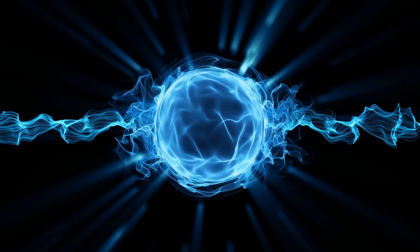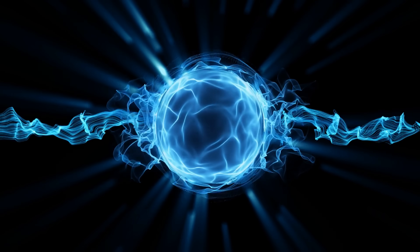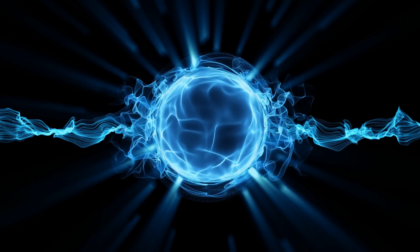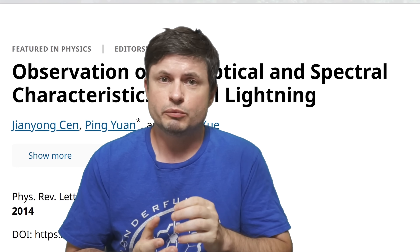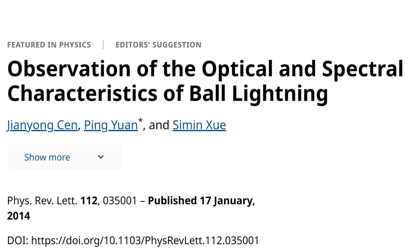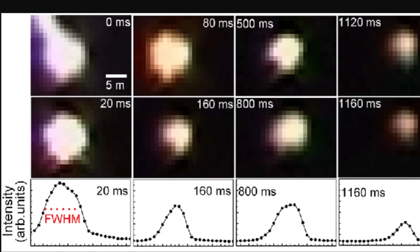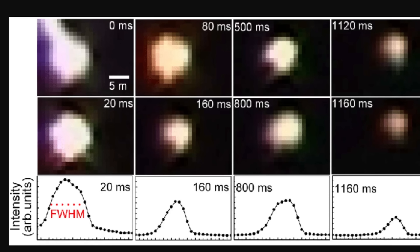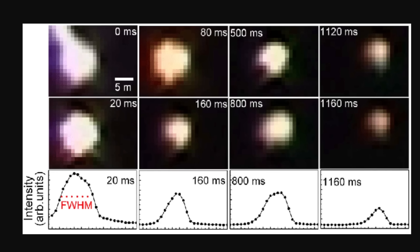Although the burning molten metallic sphere hypothesis, or the silicon hypothesis, seems to be the one that makes the most sense. One of the major breakthroughs came in 2014 with a study from China — a study you can find in the description — where completely by accident, on July of 2012, researchers filmed what seemed to be a natural ball of lightning, made by chance during a study on the Tibetan plateau. At a distance of 900 meters, for approximately 1.6 seconds, they recorded this event with extremely high-speed cameras at 3,000 frames per second.